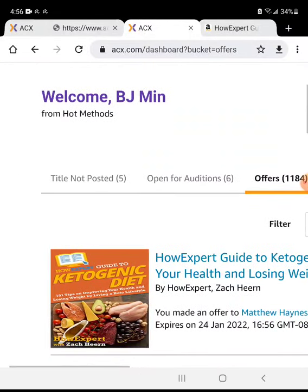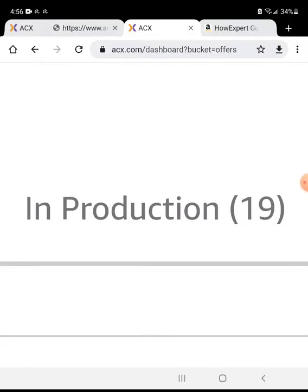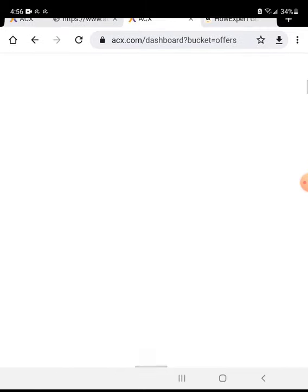Once the narrator accepts the offer, it's going to go into production. I just have to send the book to the narrator, the narrator records the audiobook, I pay the narrator, and the audiobook goes to the audiobook stores. That is the process of how to hire an audiobook voiceover narrator on ACX — after you have a book on Kindle first, then go to ACX, find your book, post it as a job, find a narrator, hire them, and publish.